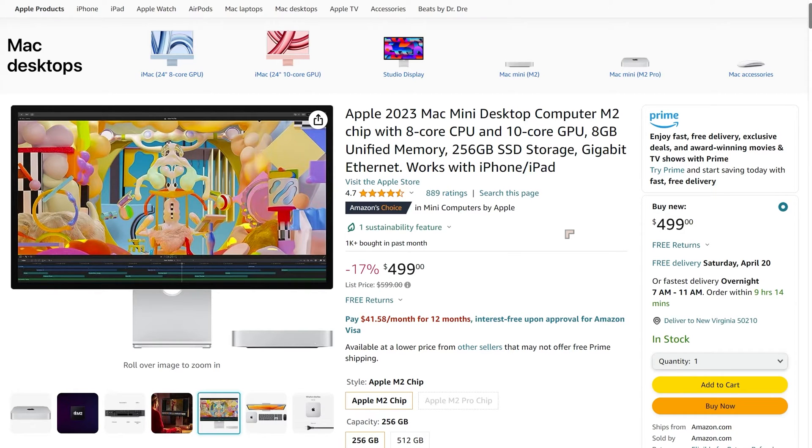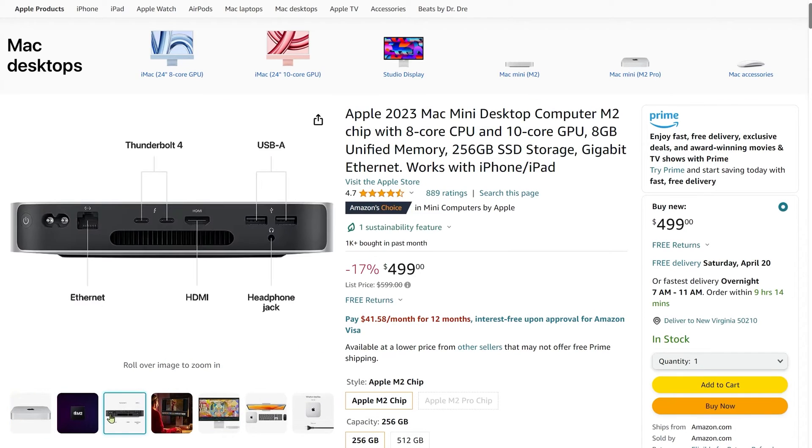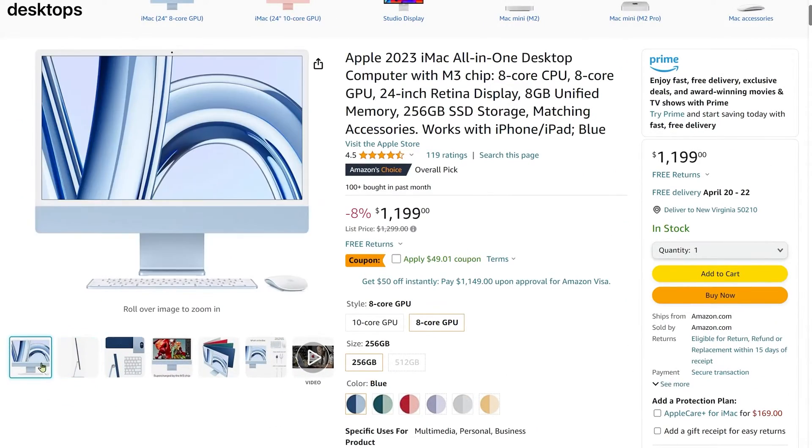You can see that Apple have been really trying to finesse the price of this for the current economic conditions. The current price of $499 is as low as you'll ever find it. And with the M2 chip, this thing runs very, very fast.